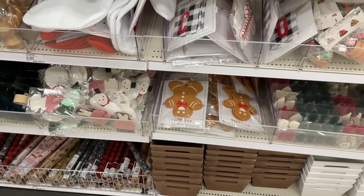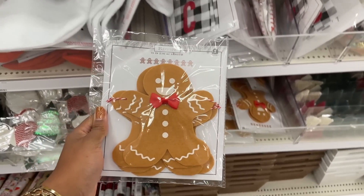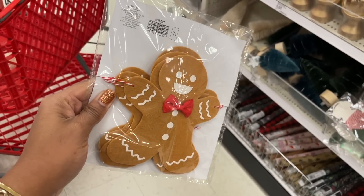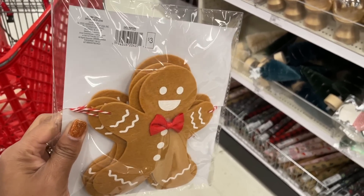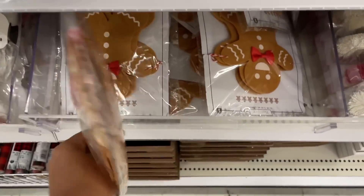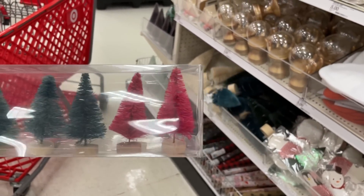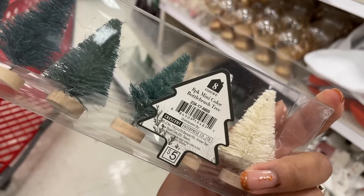Another banner with the gingerbread man — this reminds me of Shrek! 'Do you know the muffin man, the muffin man, the muffin man' — it's the funniest movie, I love it. Anyway, three bucks. They have a whole set of baby mini bristle brush trees — a set of eight for five dollars.